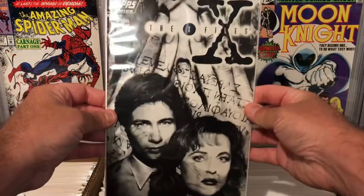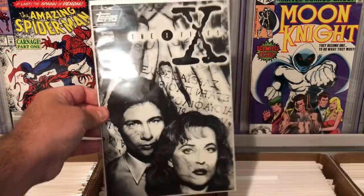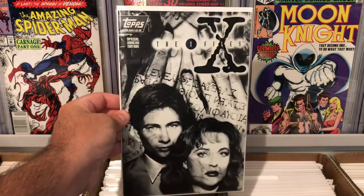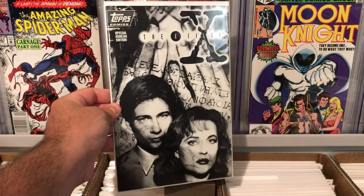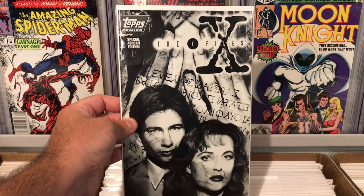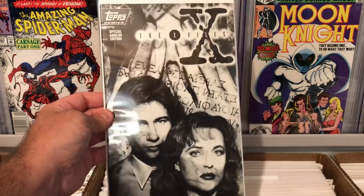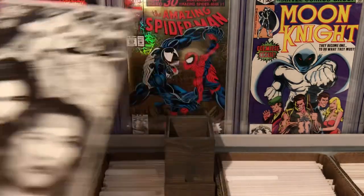Now let's get into some of the independent books. This one was interesting — this is an X-Files Ashcan edition. I think this came with a magazine or something. This is Topps Comics. Really cool — I love X-Files. So that was a cool little find.